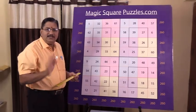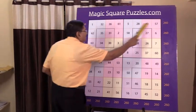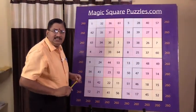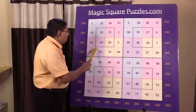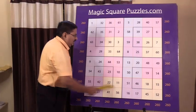Magic squares are part of mathematics. This is an 8 by 8 magic square. 8 into 8 is 64, so we are using numbers from 1 to 64 in this magic square.